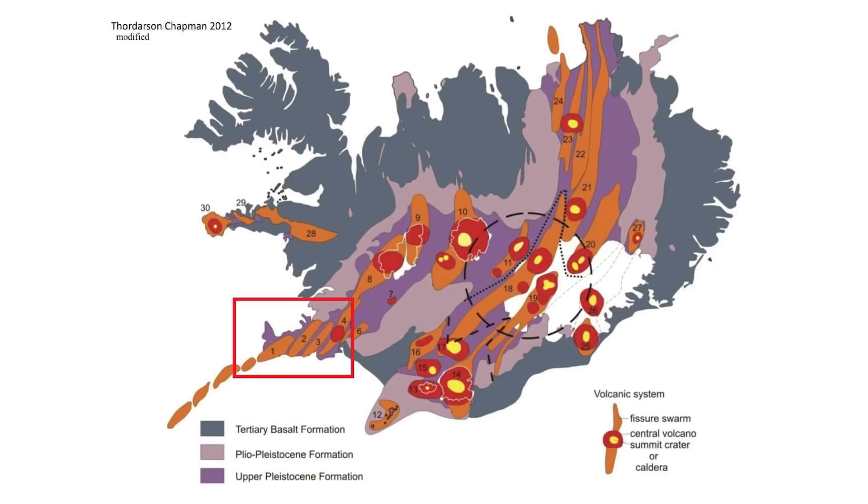Iceland has consistent earthquake activity because it sits on both the Eurasian and North American tectonic plates. These plates are moving away from each other, tearing the island apart. It is the only place in the world where you can see these two tectonic plates and the Mid-Atlantic Ridge above ground.